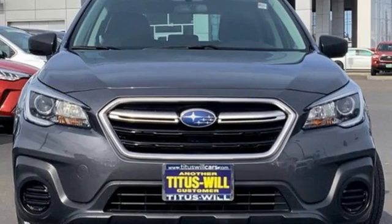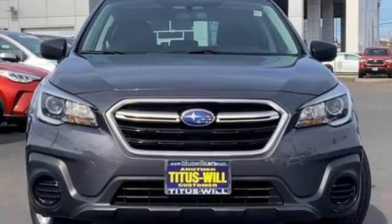Live the life you love and love your Subaru. You'll never know till you try. Test drive it today.